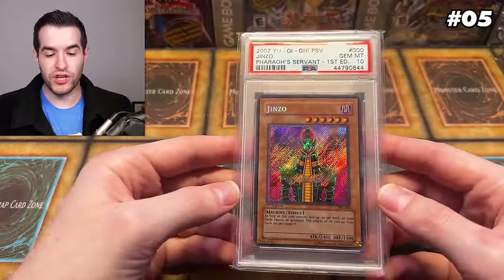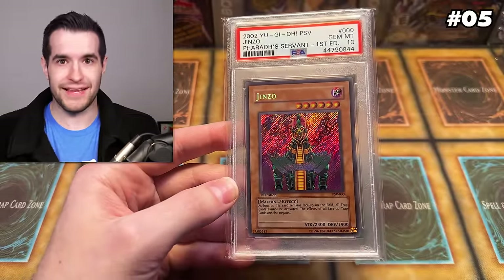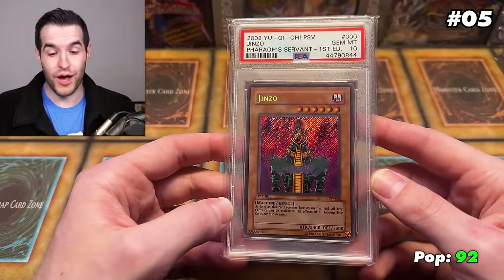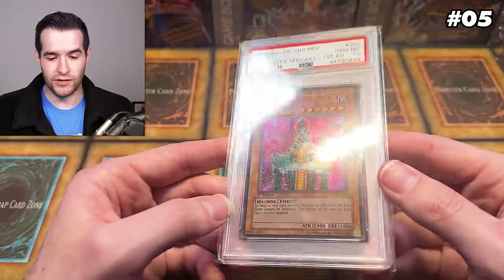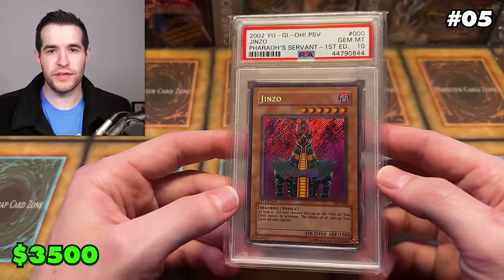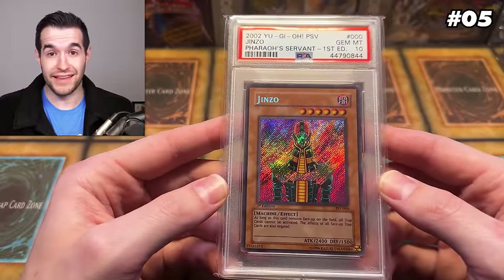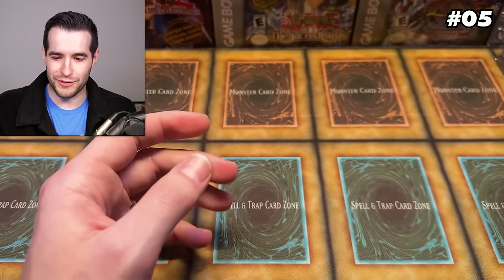At number 5, we have Jinzo first edition from Pharaoh's Servant. This one was up to absurd prices — like $10,000 to $12,000 at one point. This card is a pop 92. I remember it being in the fifties, so a lot have been graded since then. Not the absolute hardest card to grade, though it's still under a hundred with a lot of Jinzos out there. There's been a recent sale for $3,500. There's also one listed for $3,600, so I feel pretty good at it being about $3,500 — secret rare. I did pull this one back in the day, one of my favorite pulls of all time, and it got a 10 on the first try.